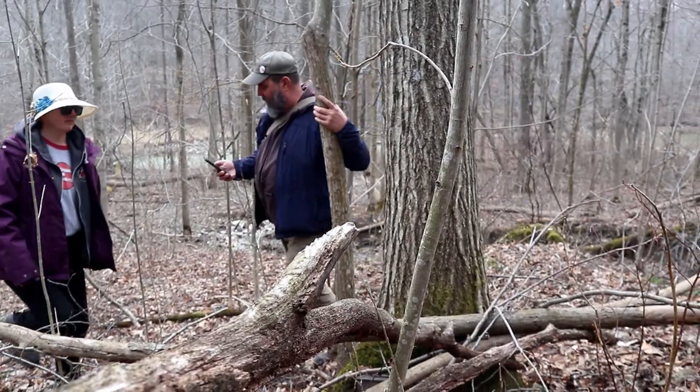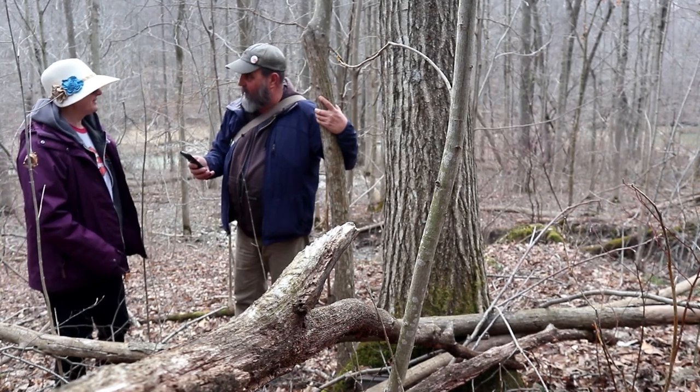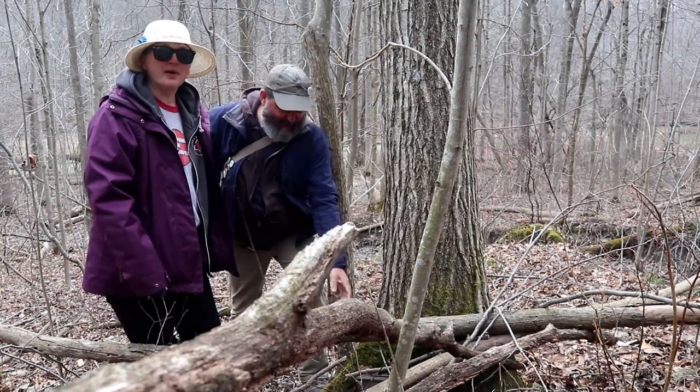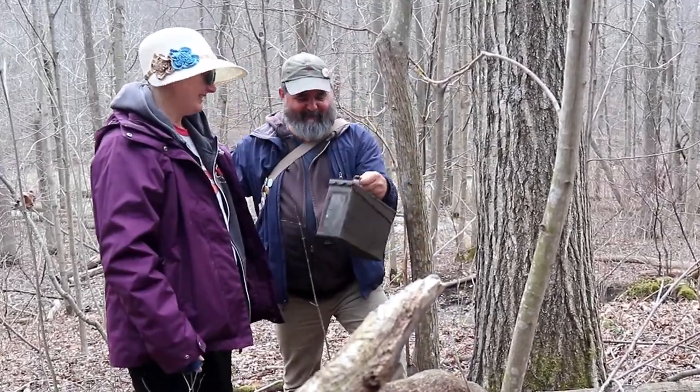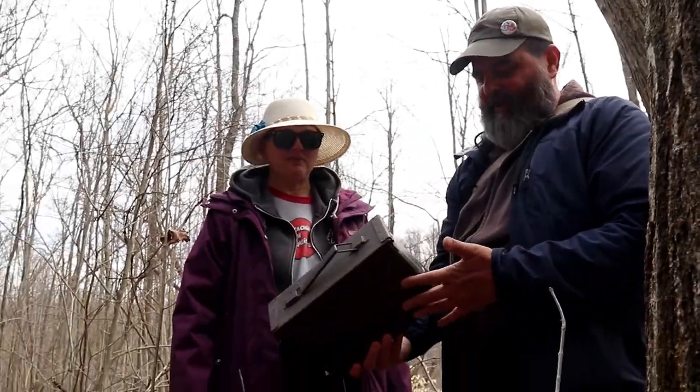We're really close — yeah! Oh yeah, look, it's right here! Holy doodle, there it is! Looks in good shape — it's awesome!